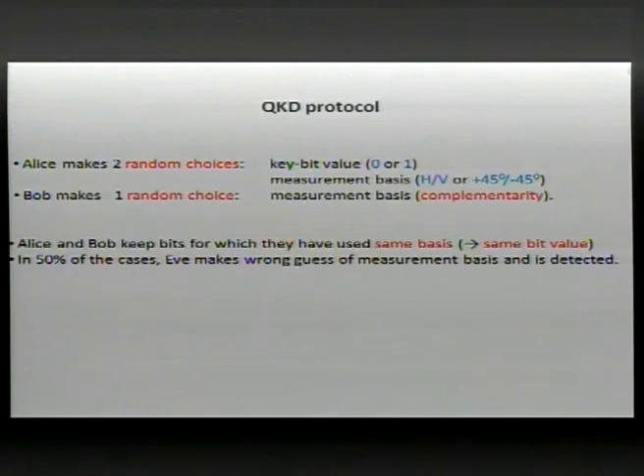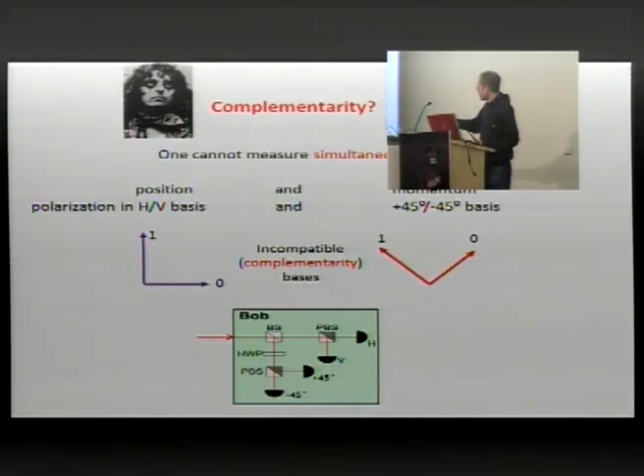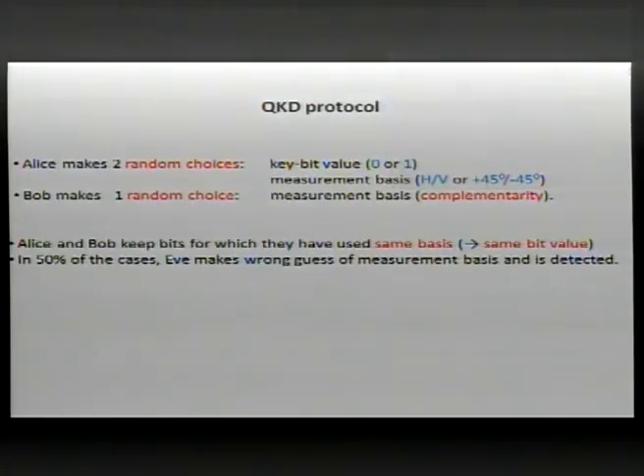Here is how a general QKD protocol is implemented. Alice makes two random choices: a random bit value of zero or one, and a random basis — either horizontal-vertical or diagonal — in which to send her photon. Bob also randomly chooses a measurement basis, illustrated by a beam splitter that randomly selects one basis or the other. Alice and Bob then keep only the bits for which they used the same basis, since same basis guarantees the same bit value.